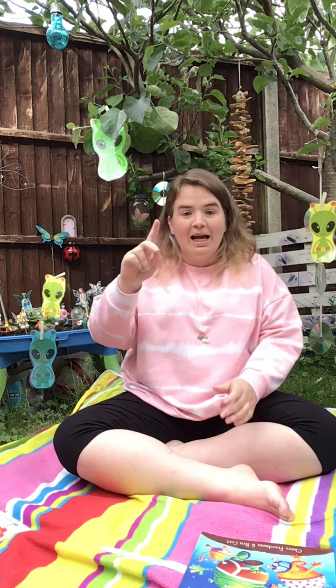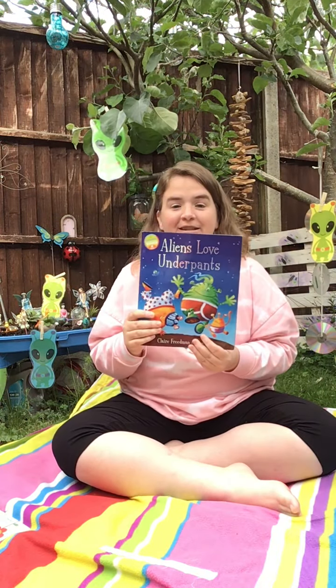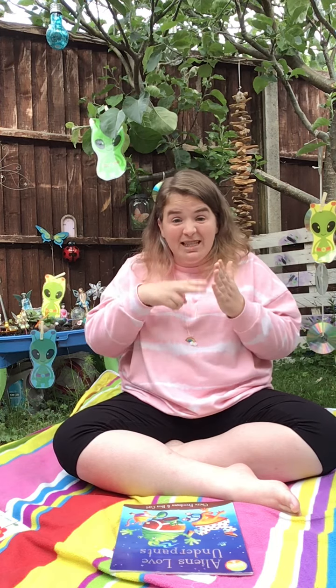Hi everyone, my name is Marie. Today I'm going to read a story called Aliens Love Underpants. I've got a few signs that I can teach you, and then when you're watching the video, can you help me read it as well?